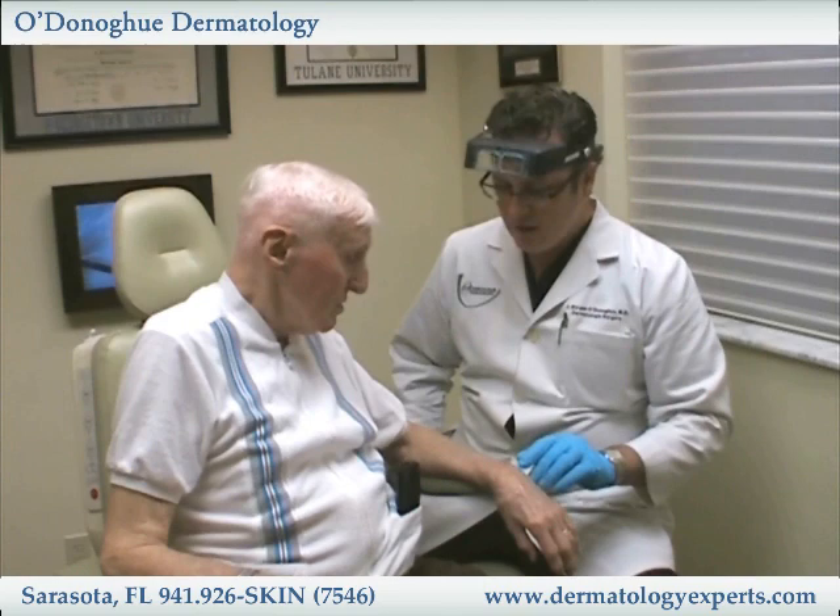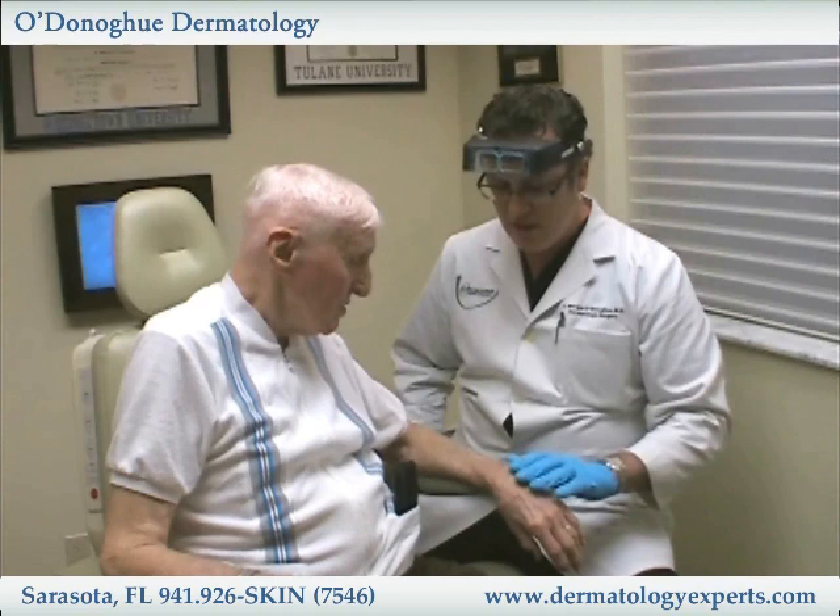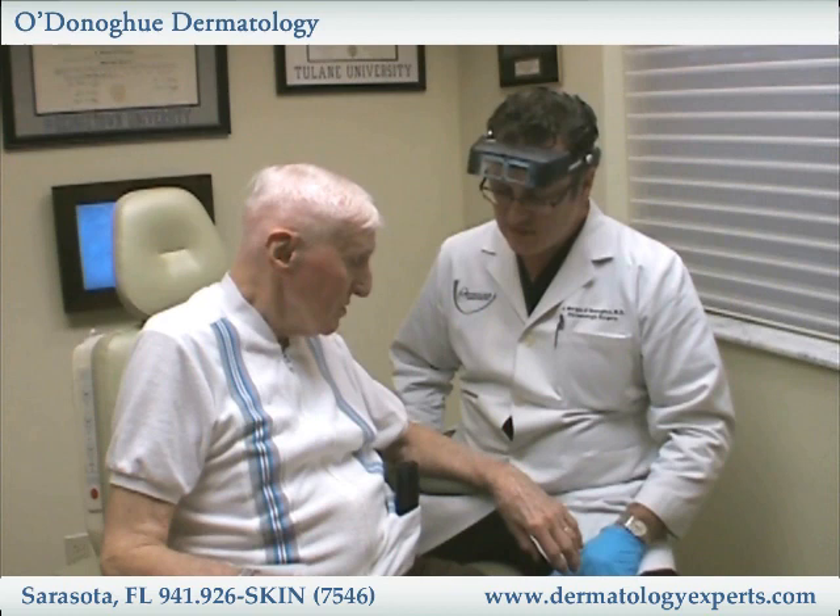If we do this twice a day for the next week, this should knock it right out. Every time you get out of the shower, I want you to start using a really good moisturizer, and use some of this medication and the vinegar on this.